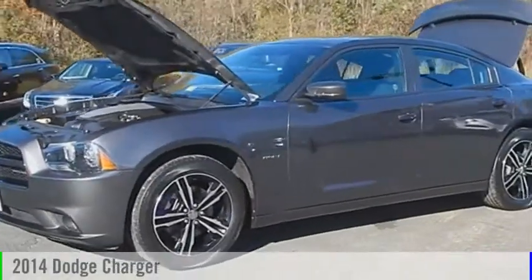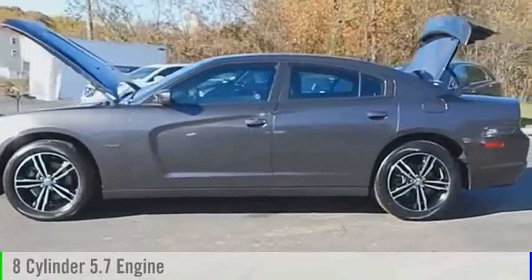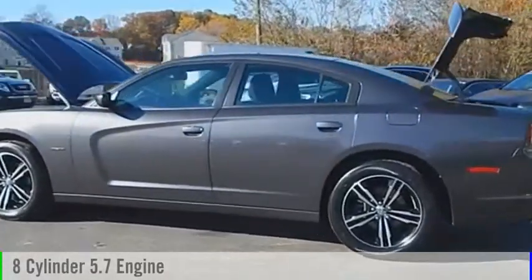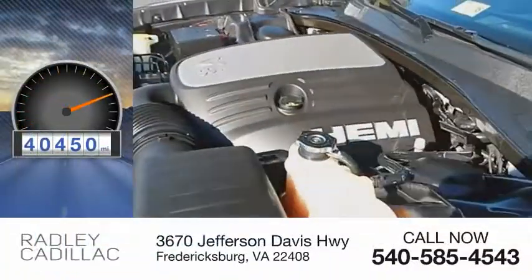The 2014 Charger. This vehicle is powered by an all-wheel drive, 8-cylinder, 5.7-liter engine and comes with an automatic transmission. This vehicle has less than 45,000 miles.